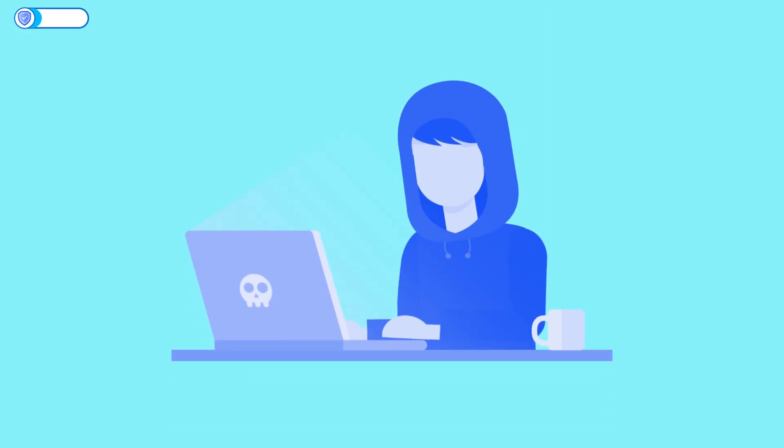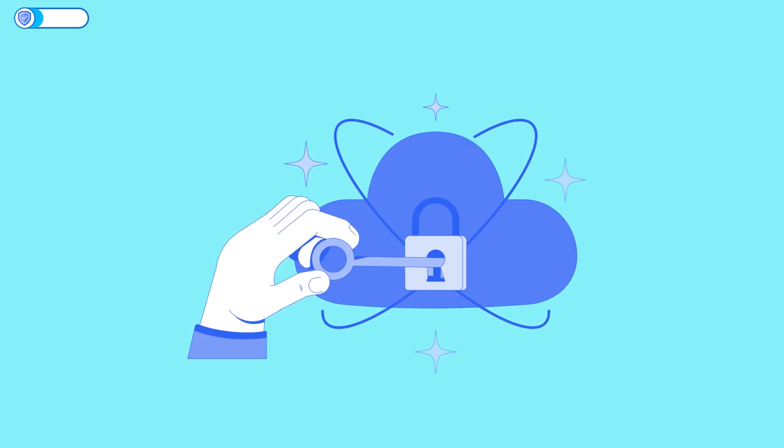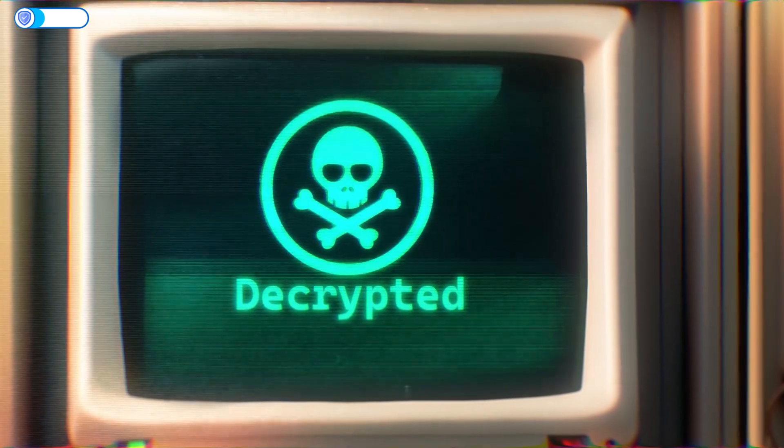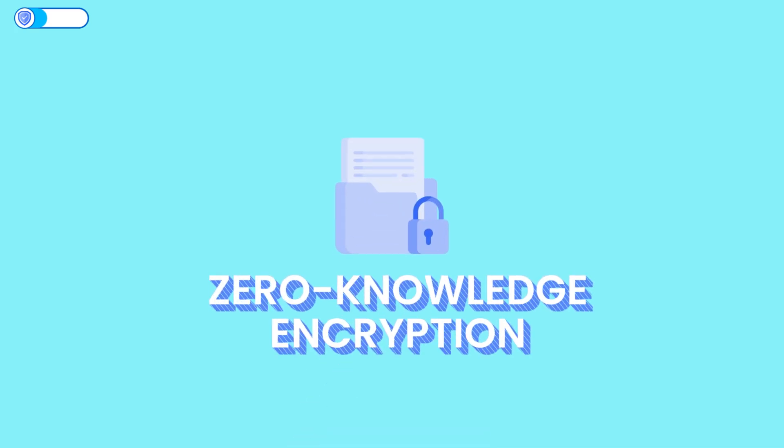So outsiders can't read your data, but — and this is important — the provider still holds the encryption keys. That means if they really wanted to, they could decrypt your files, say, to comply with a court order, or if their system got compromised. It's safe, but you're trusting them with the keys.